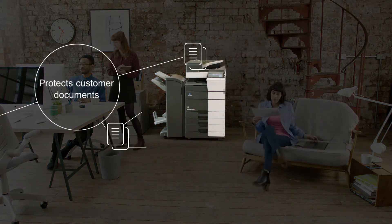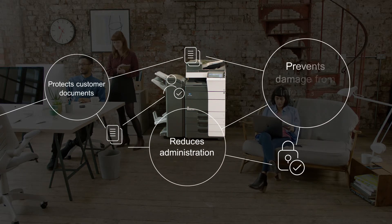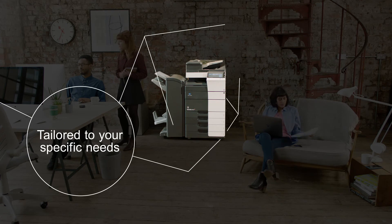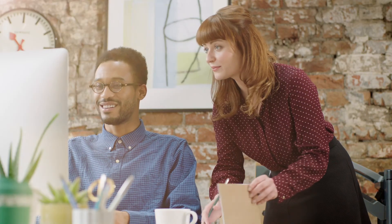Easy to implement and use. Even if you don't have a dedicated IT team, it's smart security to keep your business safe. Our experts will set everything up, including tailoring it to meet your specific needs. It all adds up to total security throughout your business.